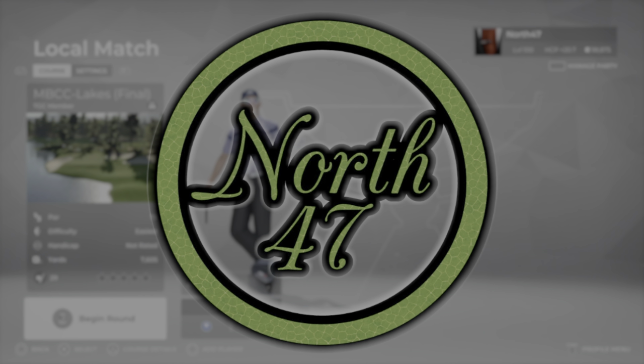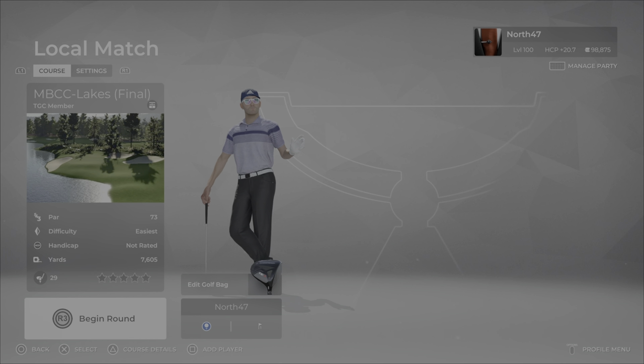Good evening everybody and welcome back to the channel. Today we are going to be taking a look at Maplebrook CC Lakes. This is a par 73 fictional course designed in the Boreal theme by Jack the Golfer 7708. Maplebrook CC Lakes is one of two courses at Maplebrook CC, with the other being the Maplebrook CC Woods course. This course features picturesque par 3s and beautiful waterside holes, with some beach bunkers that could lead to the ball rolling into the water — some good examples are the 16th and 9th holes.